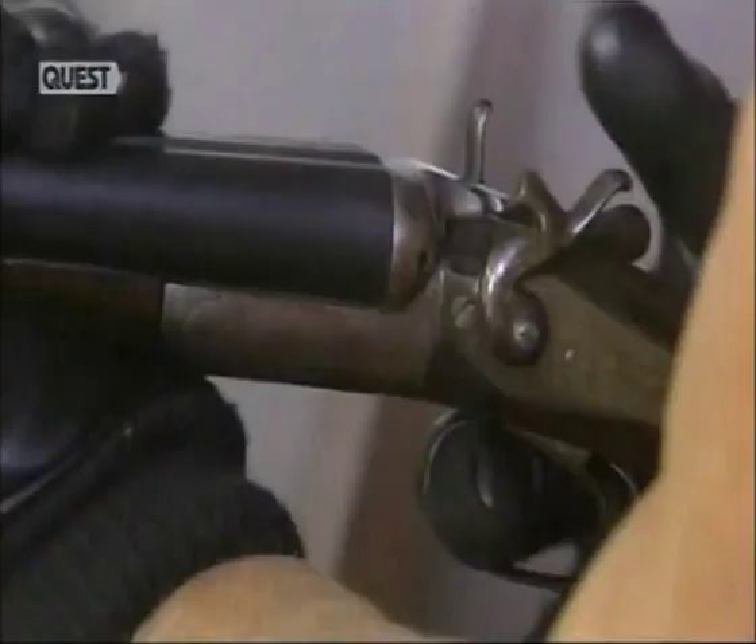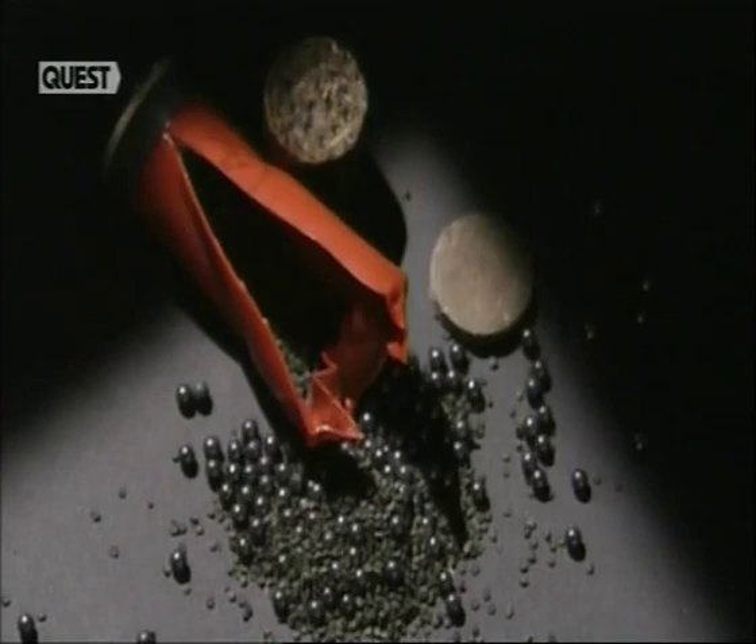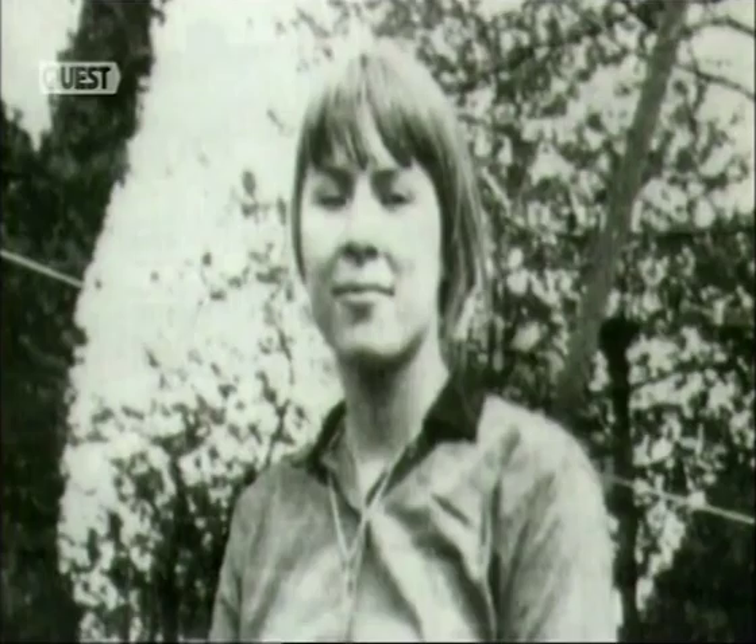In our first case, detectives were faced with a horrific shotgun murder. Eventually, after 15,000 house inquiries and more than 5,000 interviews, it was the ammunition itself that provided the vital evidence.